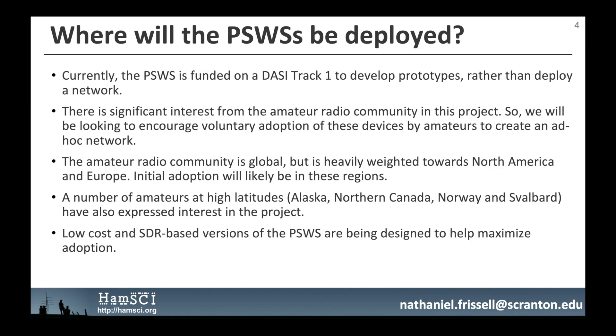Where will the personal space weather stations be deployed? Currently, the personal space weather station is funded on a NSF DASI TRAC-1 grant to develop prototypes rather than deploy a network. There is significant interest from the amateur radio community, so we will be looking to encourage voluntary adoption by amateurs to create an ad hoc network. The amateur radio community is global but heavily weighted towards North America and Europe. Initial adoption will likely be in these regions, though a number of amateurs at high latitudes, including Alaska, Northern Canada, Norway, and Svalbard, have also expressed interest.